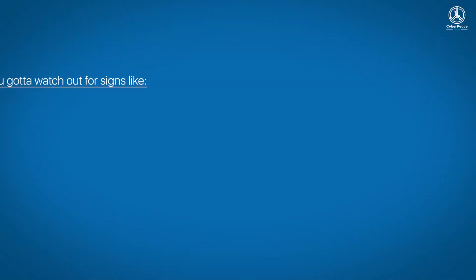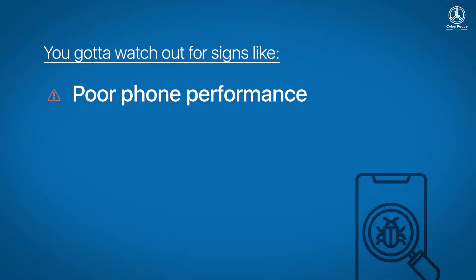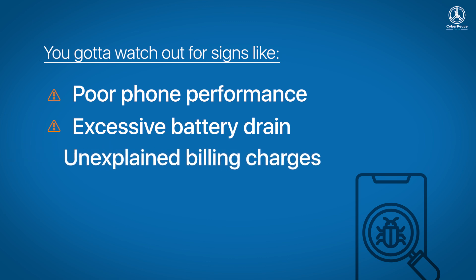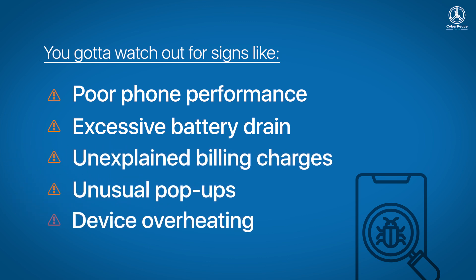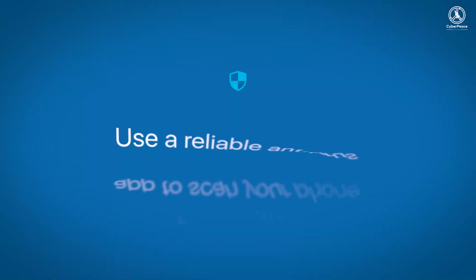You've got to watch out for signs like poor phone performance, excessive battery drain, unexplained billing charges, unusual pop-ups, and device overheating. So now, if you suspect your smartphone has been infected, here are some troubleshooting tips.